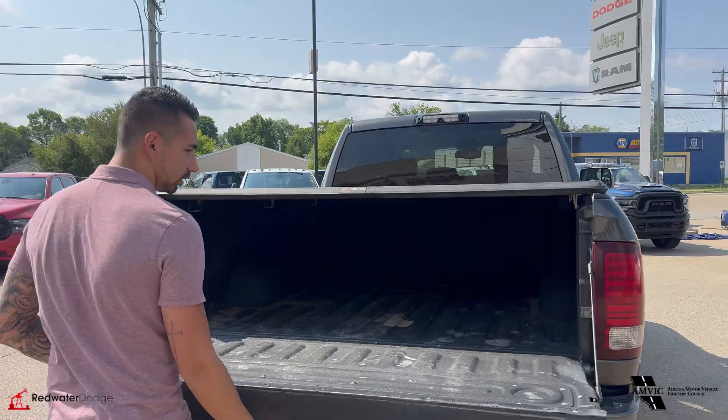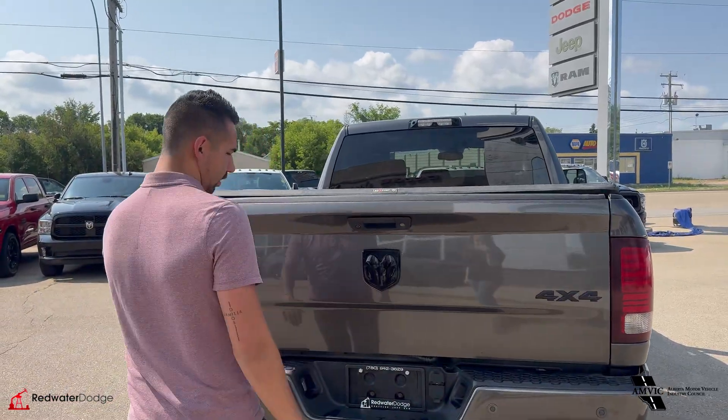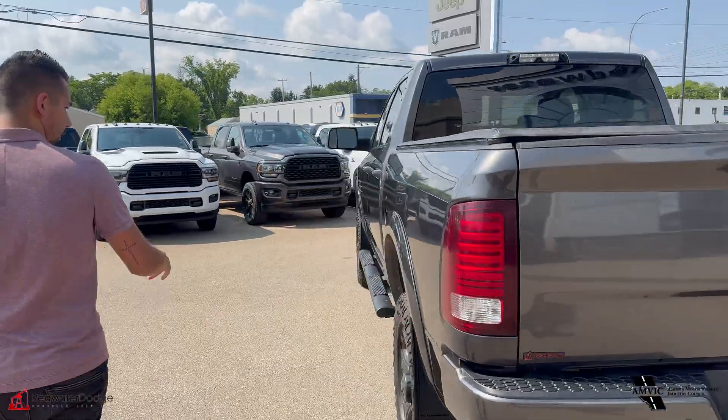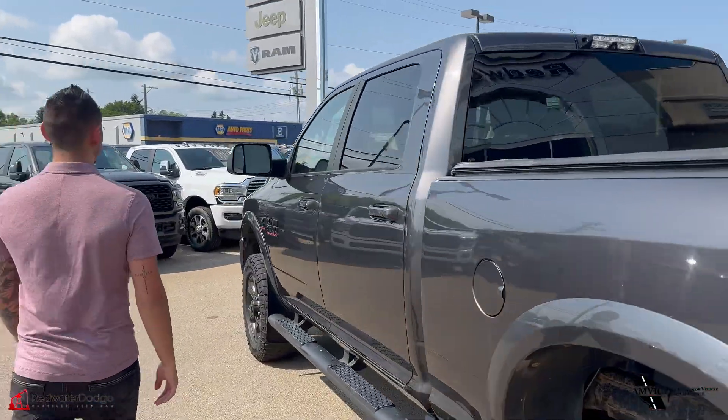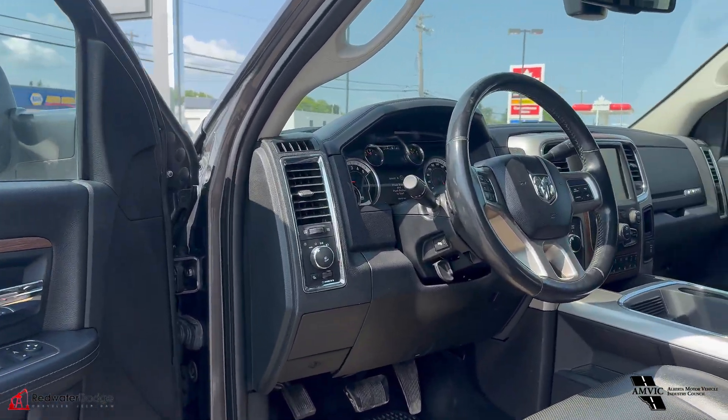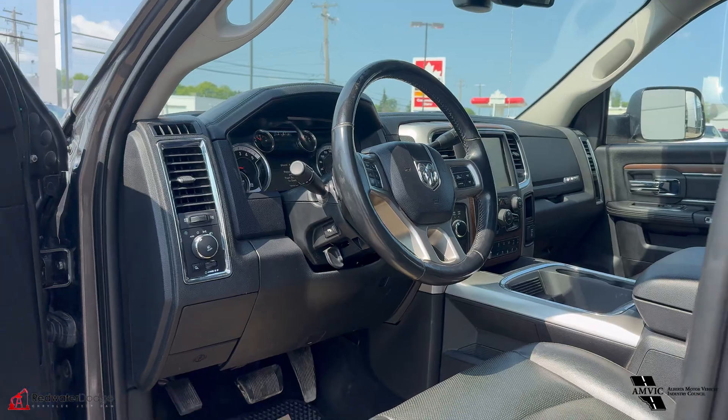Today we're going to talk about this 2016 Ram 2500. This one is in granite crystal metallic with a sport appearance and night package, so it's all black built from factory. This one does have the 6.7 Cummins diesel engine. It is stock, it's not deleted — emissions are still there.